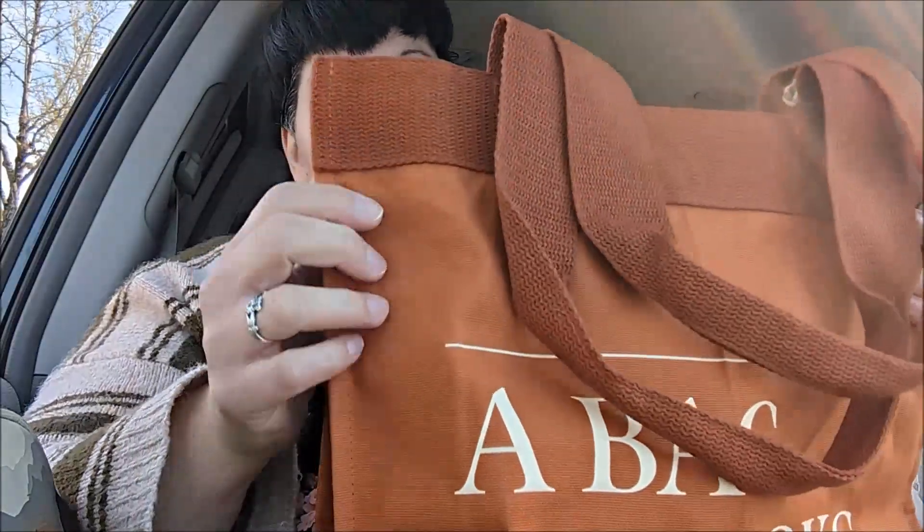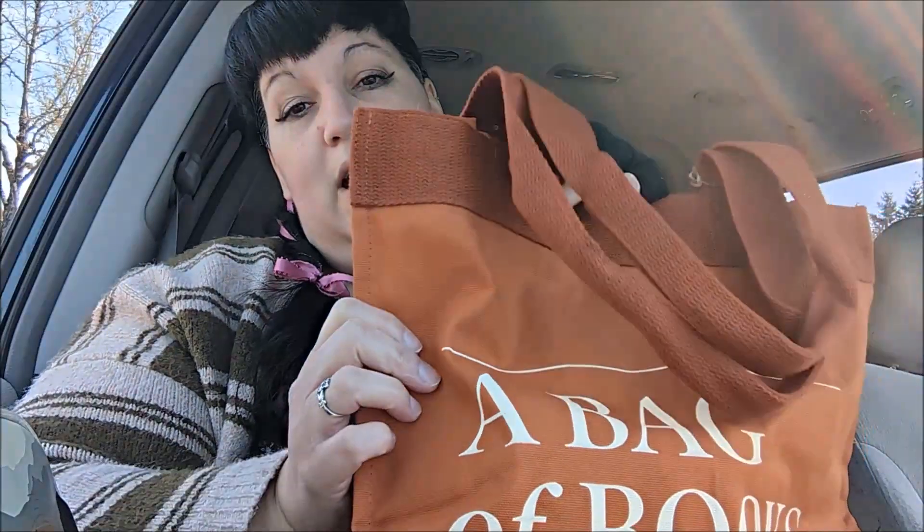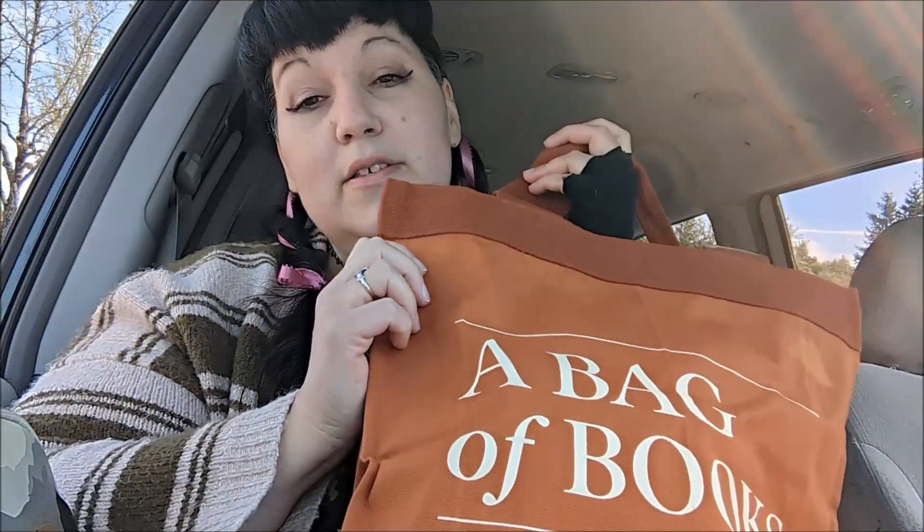I was able to get Starbucks, which I also haven't had in quite a long time. We have the Barnes & Noble membership, so when we spend money there we get super good discounts, and they finally gave us our free tote bag.